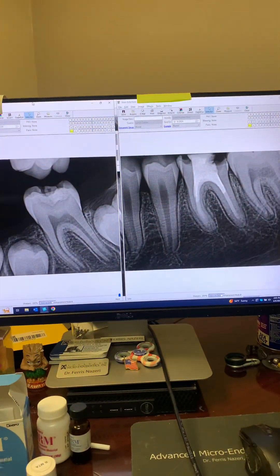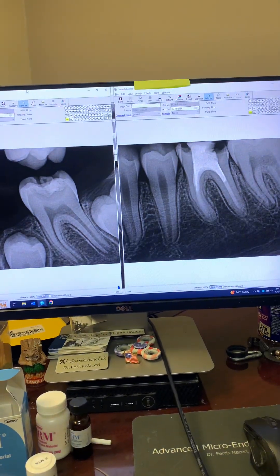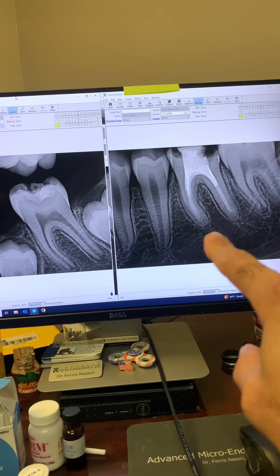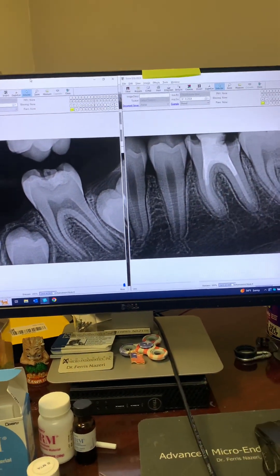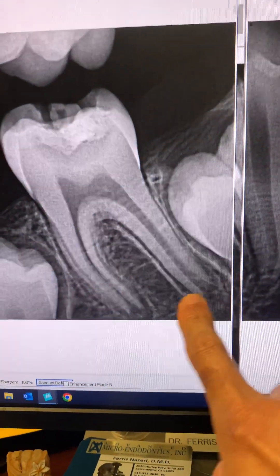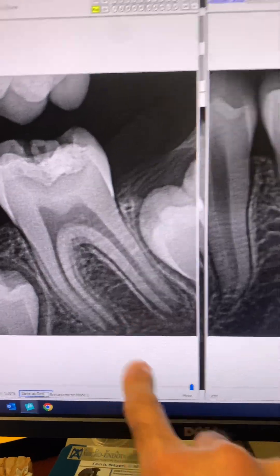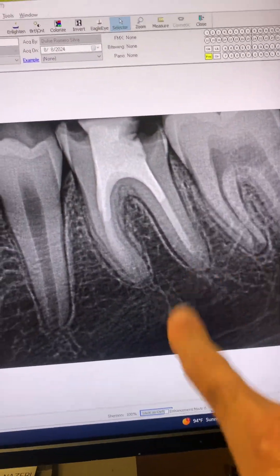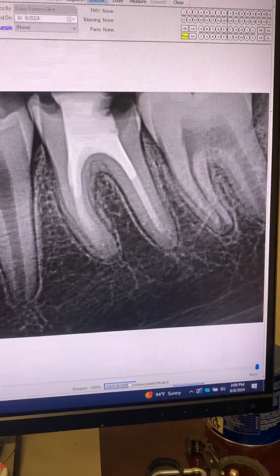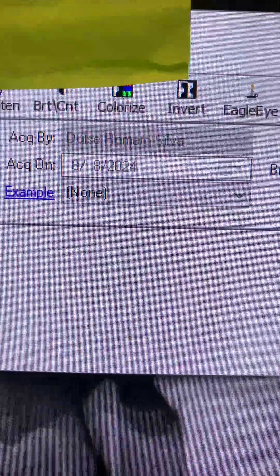Take a look — this was before we did apexification four years ago when he was nine years old, and this was today when he is 13. You can see how open the apices of this tooth were, and here they are today — matured. The apices are matured now. Here's the date as you can see.